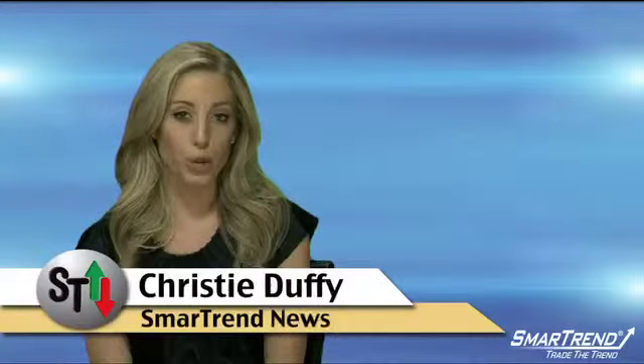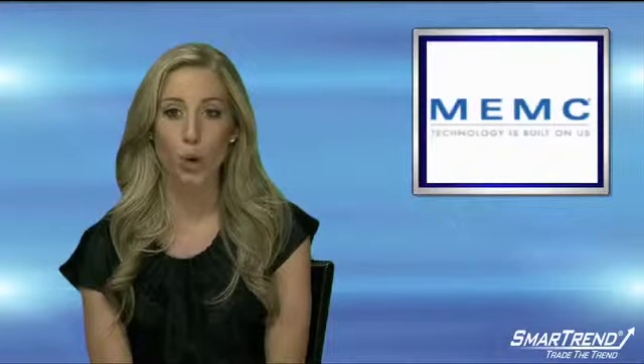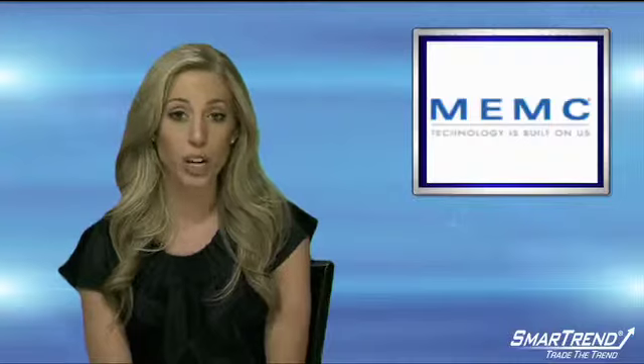I'm Christy Duffy for SmartTrend News. MEMC Electronic Materials supplies silicon wafers to some of the world's leading semiconductor makers. The company makes wafers in sizes ranging from 100 to 300 millimeters, four inches to one foot in diameter.